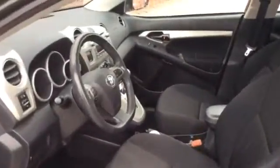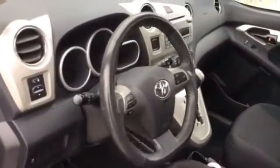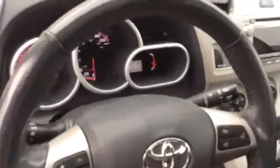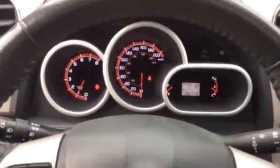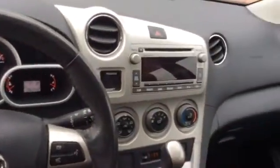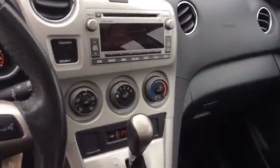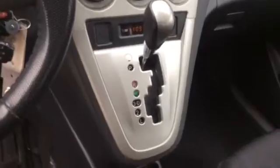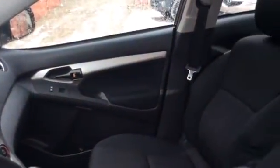It's nice and clean inside. It has an automatic transmission with power windows, power locks, and AC. It's also got controls on the steering wheel and a sunroof.